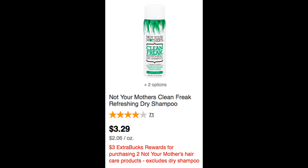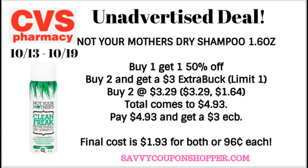Another unadvertised deal this week is the Not Your Mother's Clean Freak Dry Shampoo — yes, this one is back. This is on the 1.6 ounce, and this is the best deal. They are buy one, get one 50%, and they're also included in buy two, get a $3 ExtraBuck. Go ahead and grab two of them at $3.29. One is going to be full price, one is going to be 50% off, so your total will come to $4.93. You'll pay that and get back the $3 ExtraBuck. Final price is $1.93 for both, or just 96 cents each.